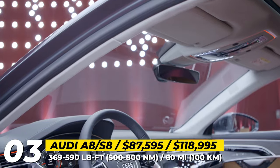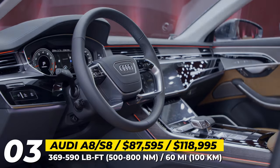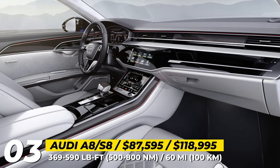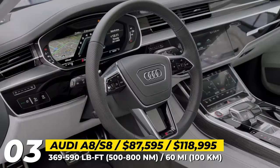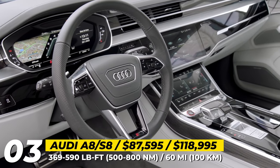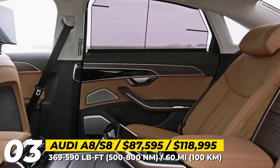As always, Audi's cabin keeps its technological and comfort edge with a 12.3-inch digital instrument cluster, 10.1-inch and 8.6-inch touchscreens for infotainment and climate controls, Bang & Olufsen audio system, panoramic sunroof and multi-adjustable seats with massage, heating and cooling.